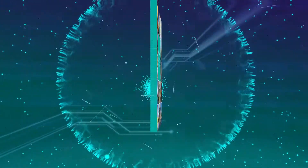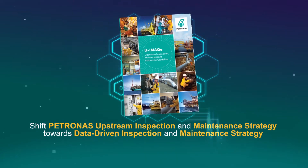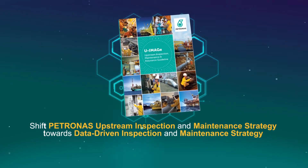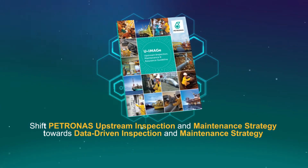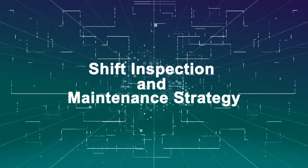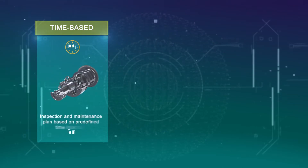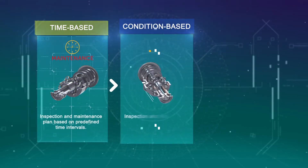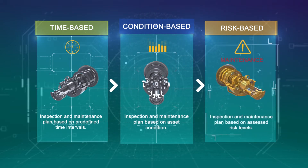U-Image was developed to help shift Petronas upstream inspection and maintenance strategy towards a data-driven approach. U-Image provides the opportunity for Petronas upstream to shift the inspection and maintenance strategy from time-based to condition-based and finally towards risk-based inspection and maintenance.